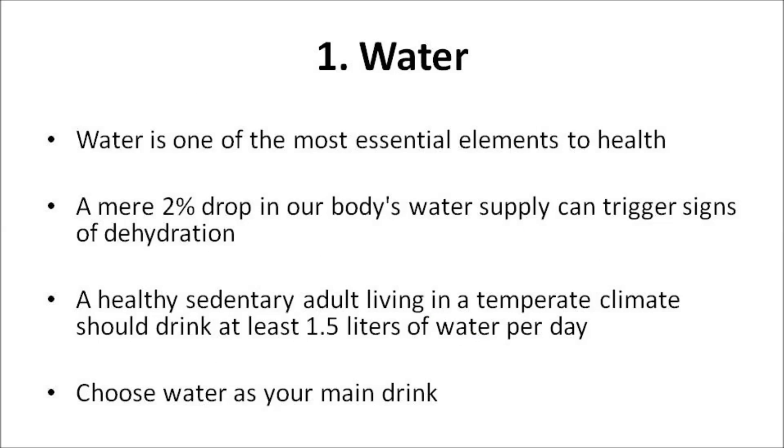Water is one of the most essential elements to health. A mere 2% drop in our body's water supply can trigger signs of dehydration. A healthy, sedentary adult living in a temperate climate should drink at least 1.5 liters of water per day. This level of water intake balances water loss and helps in keeping the body properly hydrated. The water you consume through food and drinks follows a very precise route to arrive in your cells, of which it is a vital constituent. Therefore, choose water as your main drink and avoid sugary options like soft drinks, sports drinks, and energy drinks.